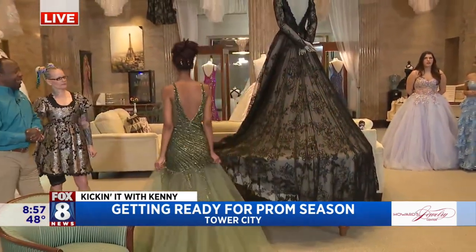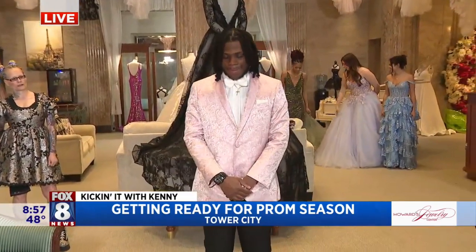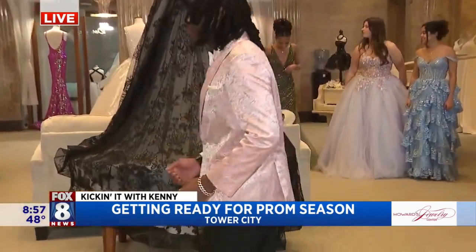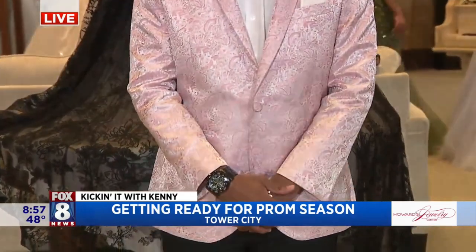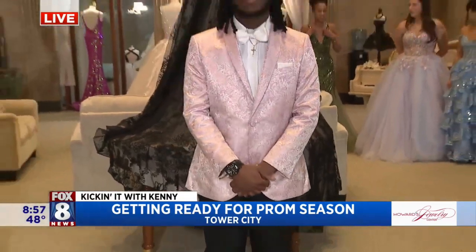Not to leave the men out, we have the tuxedo rentals. This is Ty. He's wearing a textured paisley — a little homage. There are a lot of different colors available. I like the pink color — just a nice pop of color, very classy.